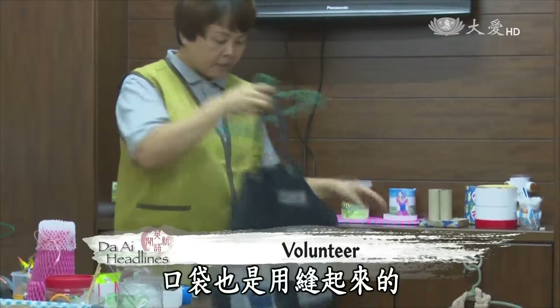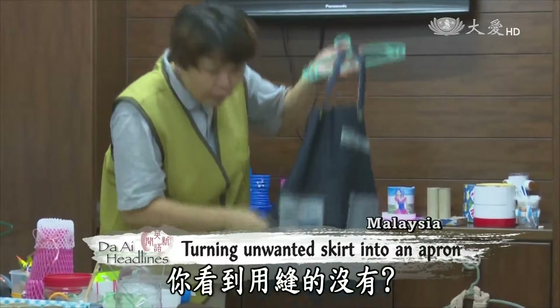You can make this apron by using an unwanted denim skirt or jeans. Next, you need to stitch up this place. Look, I made pockets for the apron, too. Did you see them?